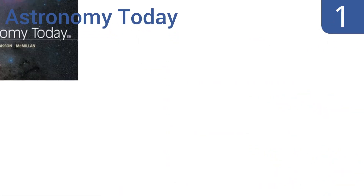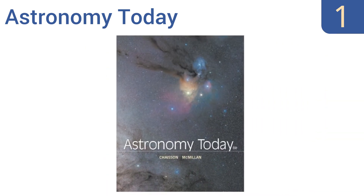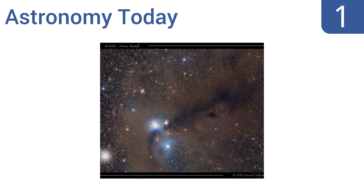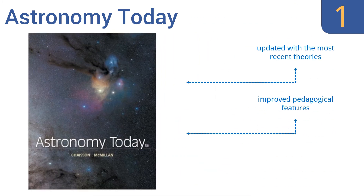Coming in at number one on our list, in the eighth edition of Astronomy Today, both Eric Chaisson and Steve McMillan describe their excitement about the universe of stars to students as it relates to encouraging the use of critical thinking skills, visualization, and cutting-edge scientific discovery. The chapter organization is easy to follow, it includes improved pedagogical features, and it's updated with the most recent theories.